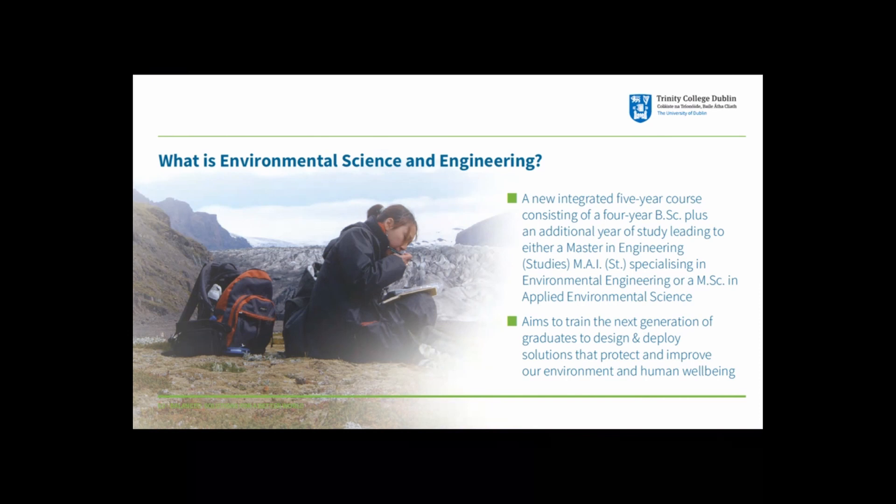So what exactly is this degree? It is an integrated five-year course — the first four years are a BSc, with an additional year of study leading to either a Master in Engineering or a Master's in Applied Environmental Science. The aim is to train the next generation of graduates to design and deploy solutions that protect and improve our environment and human well-being.